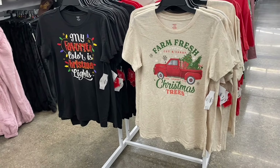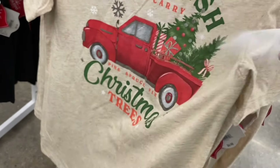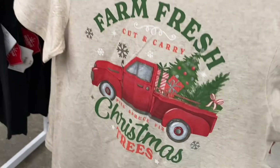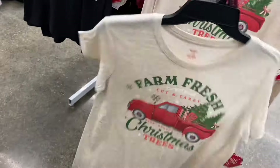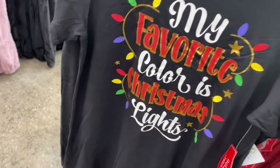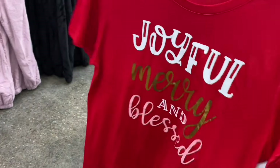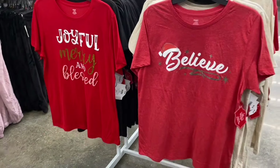They have Christmas shirts in stock! I had a feeling they'd come soon. These are the Holiday Time brand. It's holiday delivery at $6.98 — one says 'Farm Fresh Cut and Carry Christmas Trees' in heather gray with a graphic. There's one with Christmas lights for $6.98 as well. They did something very similar last year, including a 'Believe' design.